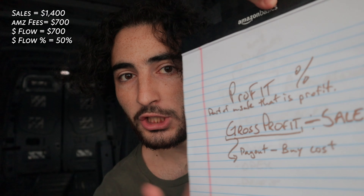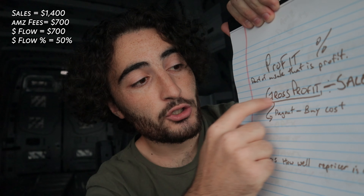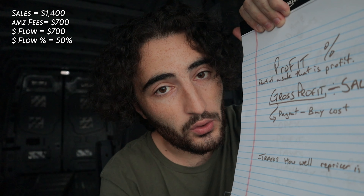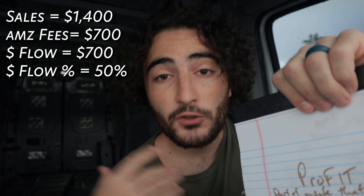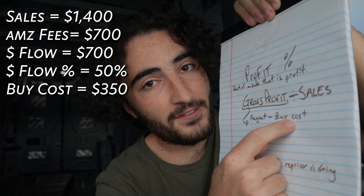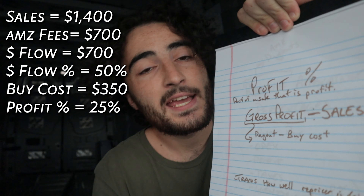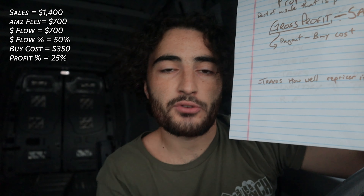The profit percentage looks a little more complicated but it's really not. It's the part of sales that you actually make as profit — not just cash flow back to you, but your gross profit, which is the payout minus what you paid for the inventory that sold. Then you divide that by sales to get your profit percentage. So if you sold $1,400 of inventory and you paid $350 for all of it, Amazon took their $700, you get $700 minus $350 equals $350, divided by $1,400 equals 25% profit percentage. Mine right now is only about 20 to 25%, going down because my repricer was acting up, which is why I switched. I've already seen an uptick and I'm hoping to get it up to 30% overall.